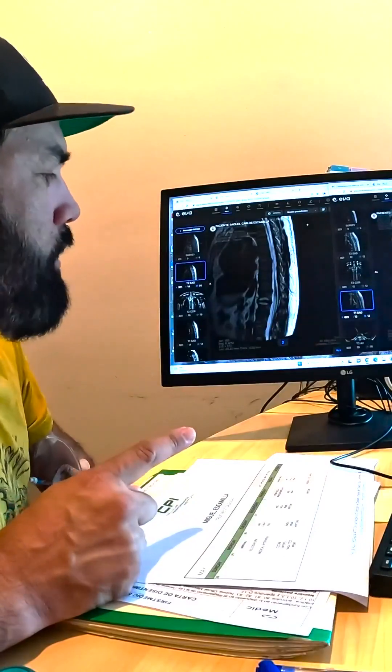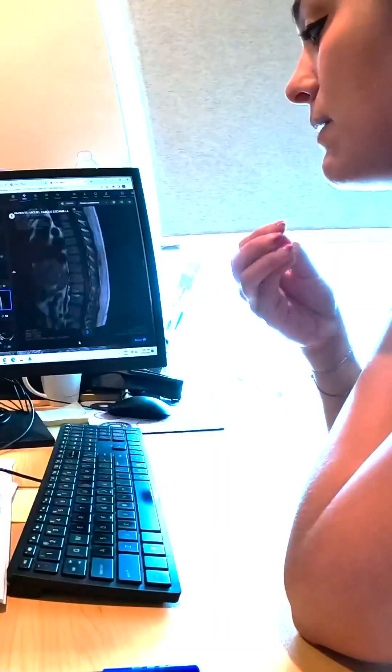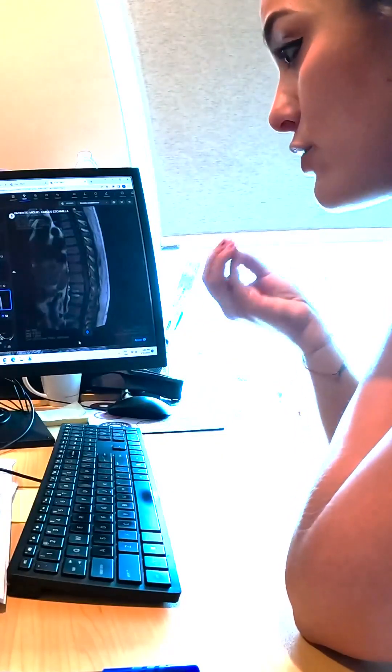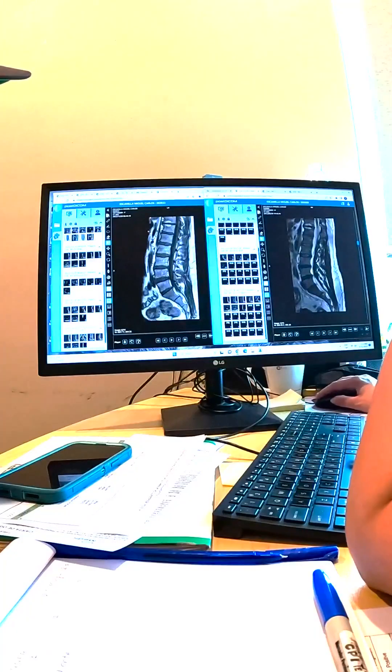Doctor: This is a T11-12 — you can see that here it's all black, and here we start seeing a little bit of white, which means the disc itself is hydrating. These are the areas where we have the hydration. Okay, this is the lower back.